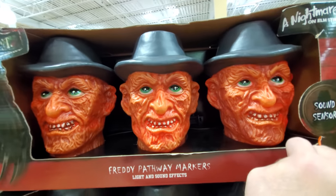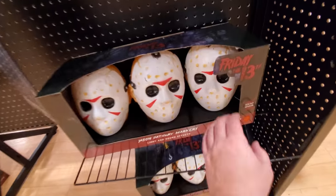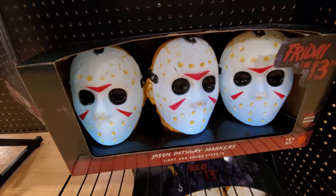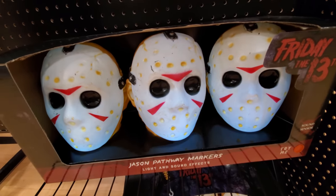I think they're supposed to make sound too. I can just barely hear it — it's the 'one, two, Freddy's coming for you' song. Here's Jason. That's pretty cool. I love those.